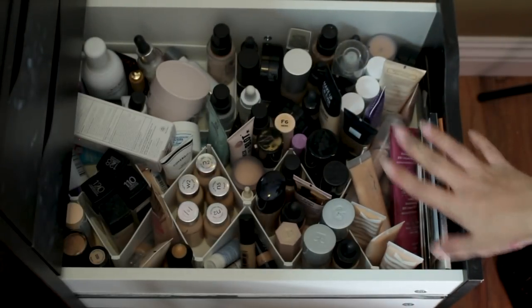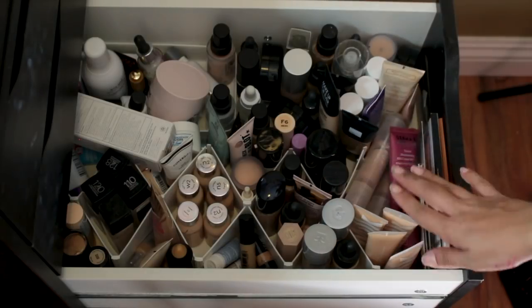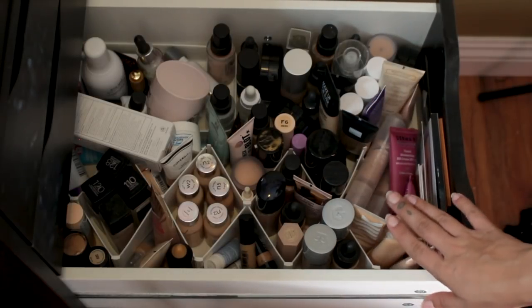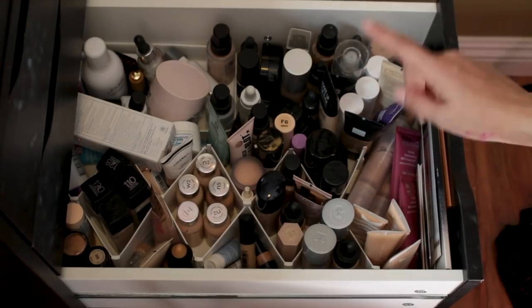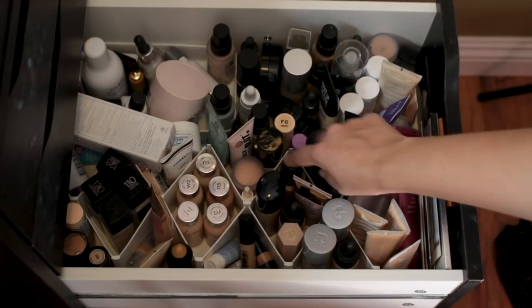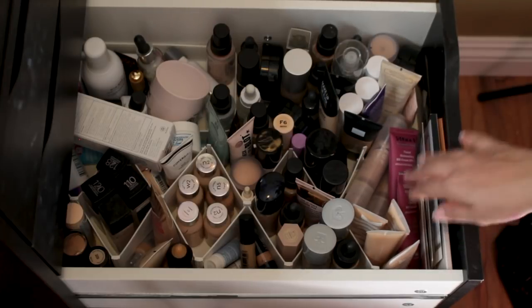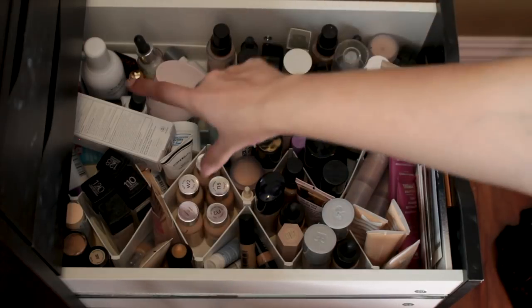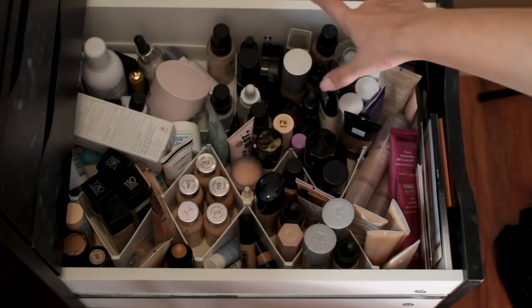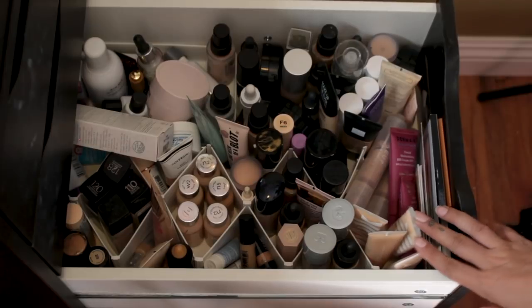In the third drawer I've got all my foundations. I like to keep the ones I use the most closer to the front. I use mostly my Milk Makeup foundation, my Makeup Forever, and my Smashbox. I have a few different colors in here, I keep some samples here which I always forget to try. Primers are kind of along the back side and foundations are on this side. I'd say I use maybe like 10% of what's in this drawer — I should really clear it out sometime.